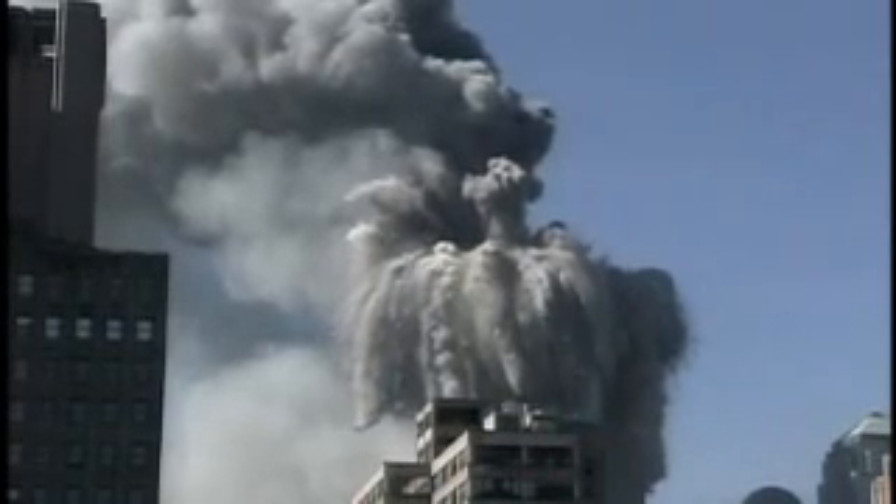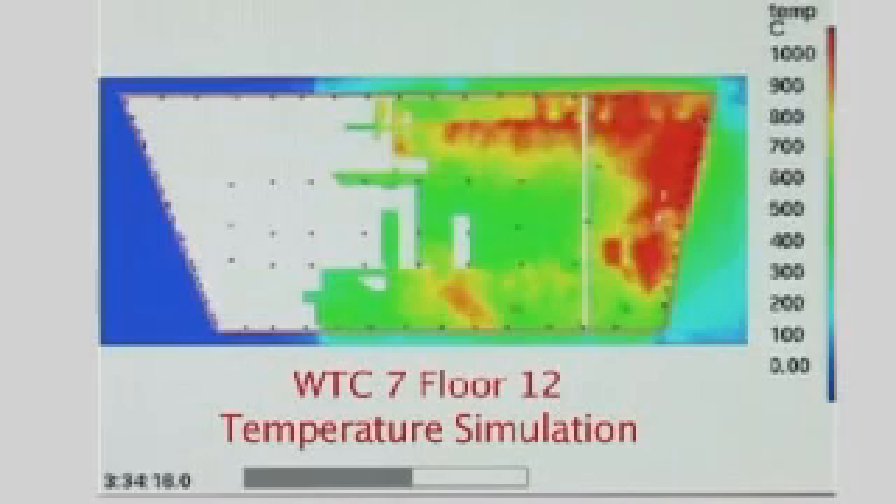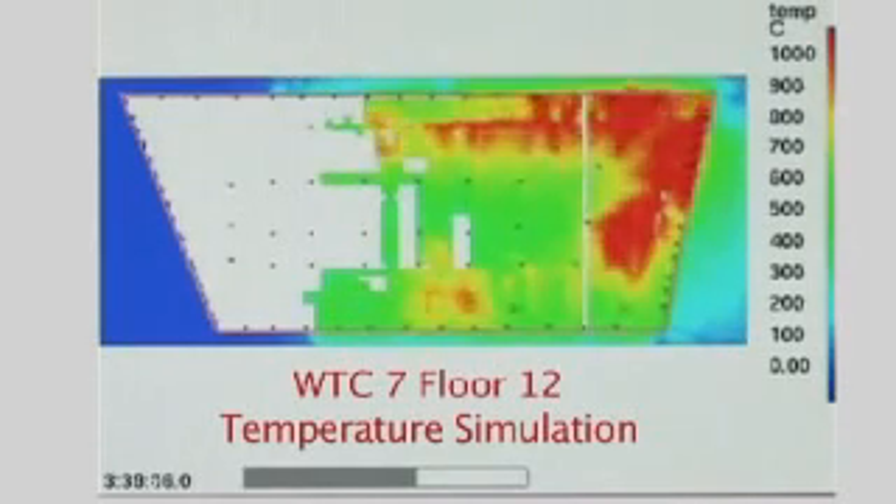Falling debris from Tower 1 started fires on 10 floors in Building 7. A break in the city water main from the collapse of the towers disabled sprinklers in the lower half of WTC 7, allowing fires on those floors to burn for seven hours.